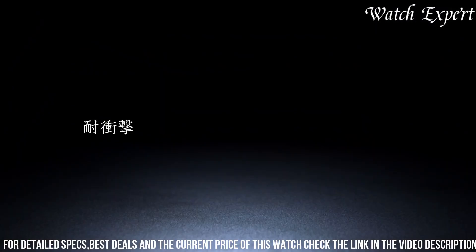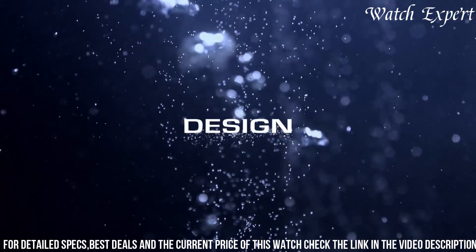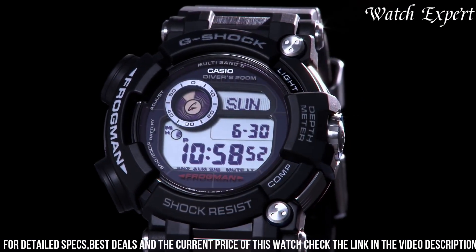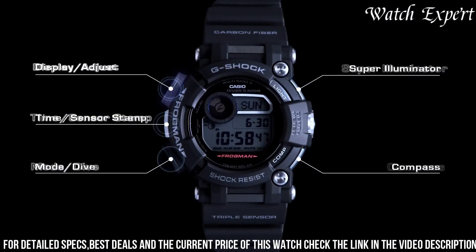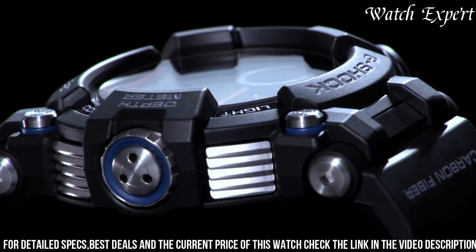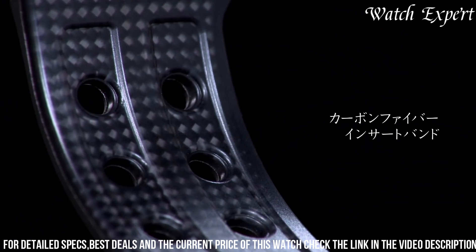The Frogman GWF-1001's intuitive dial, featuring bold numerals and a multifunctional display, embodies the spirit of underwater exploration. Powered by Casio's Multiband 6 technology, it ensures accurate timekeeping through radio wave synchronization. With its robust construction and advanced features like tide and moon data, it's an ideal companion for diving enthusiasts and adventurers. Casio's commitment to excellence resonates in every detail, reflecting their legacy of watchmaking mastery.